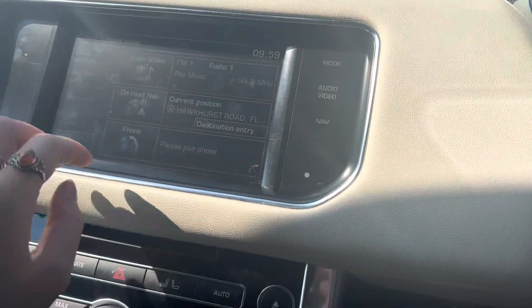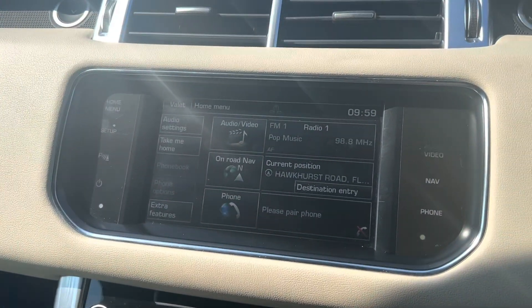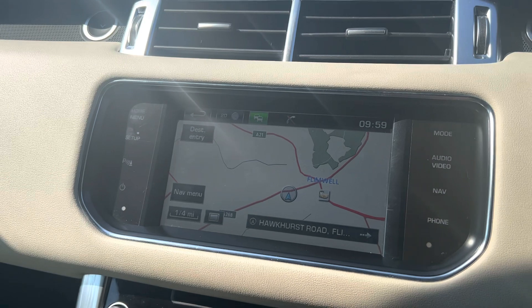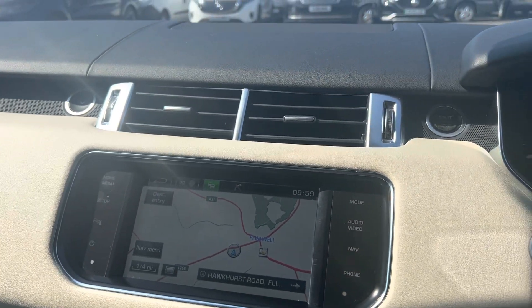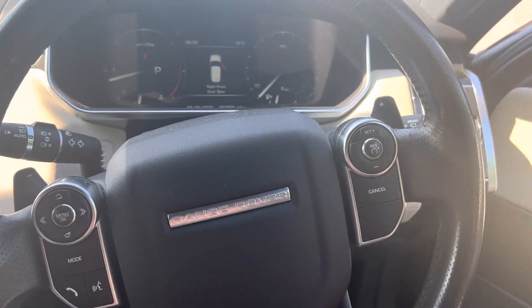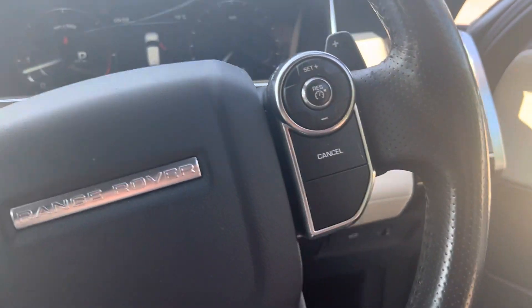This car has sat nav, as shown on the screen there. We also have a multifunctional steering wheel, as shown here.